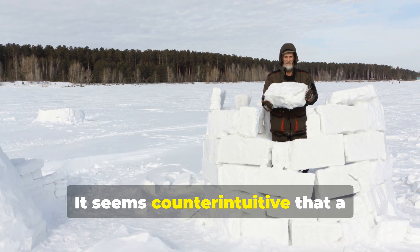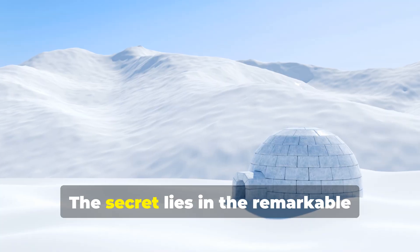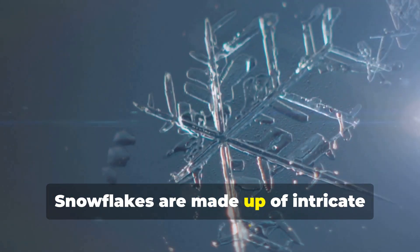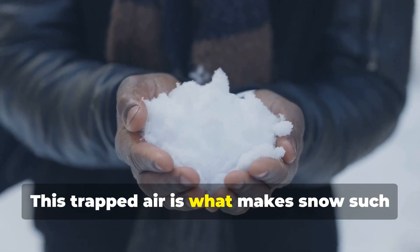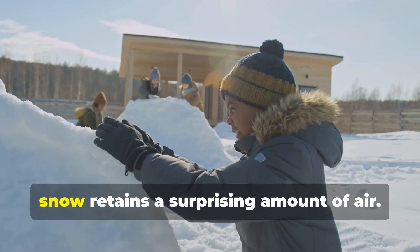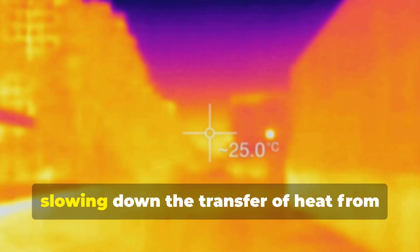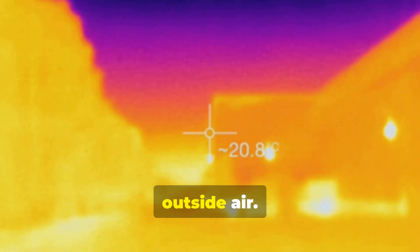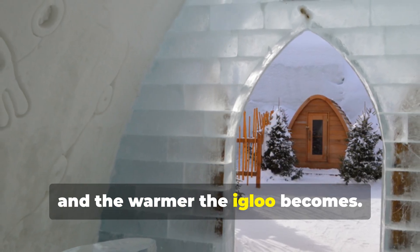It seems counterintuitive that a structure made of snow could provide warmth in sub-zero temperatures. The secret lies in the remarkable insulating properties of snow. Snowflakes are made up of intricate crystals with a lot of air trapped between them — this trapped air is what makes snow such a good insulator. When compacted into blocks, snow retains a surprising amount of air, which acts as a barrier slowing heat transfer from the warm interior to the cold outside. The thicker the snow walls, the more effective the insulation.